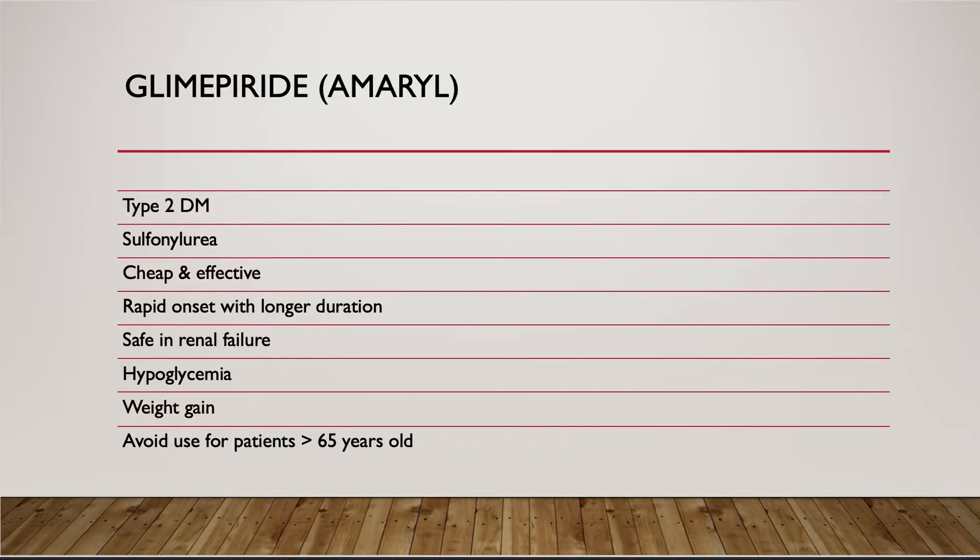Glimepiride's brand name is Amaryl. It's used to treat type 2 diabetes in adults. It belongs to an anti-diabetic drug class called sulfonylurea, which stimulates the secretion of insulin from the beta cells to control the blood glucose.